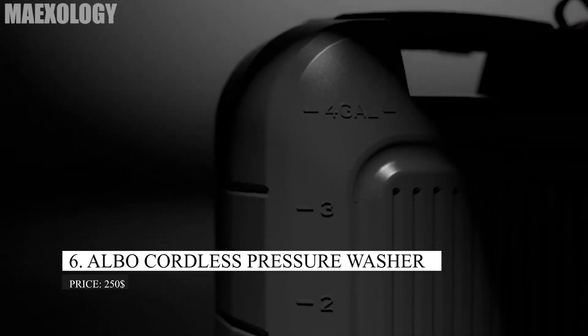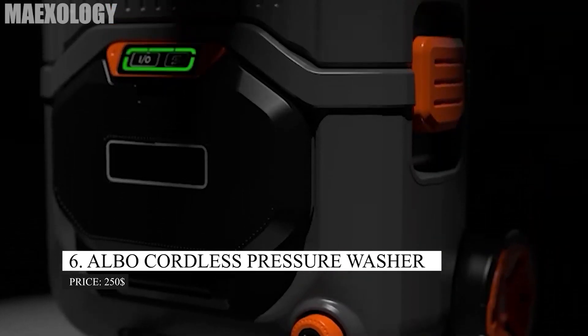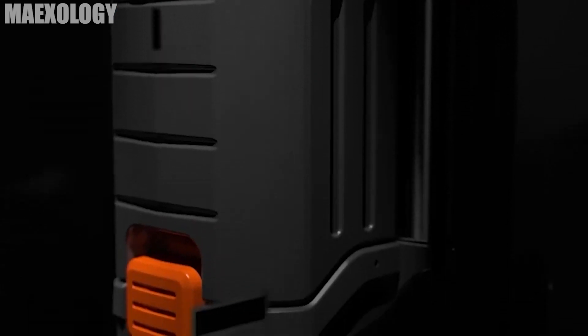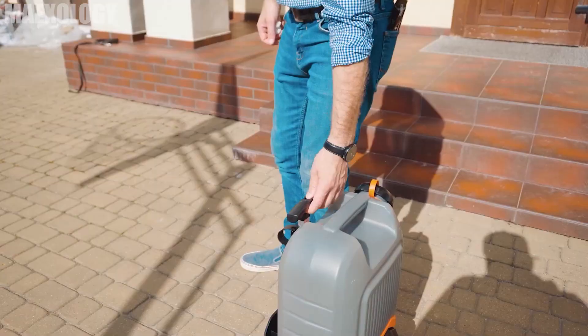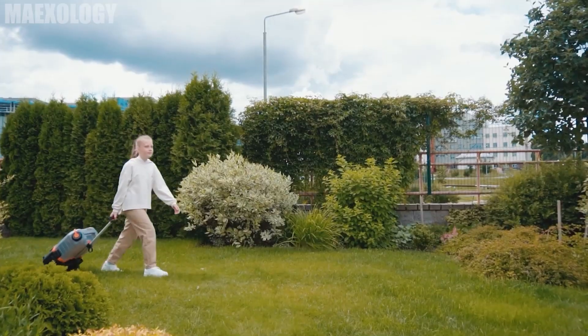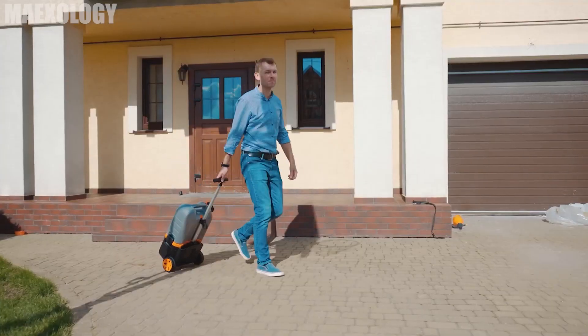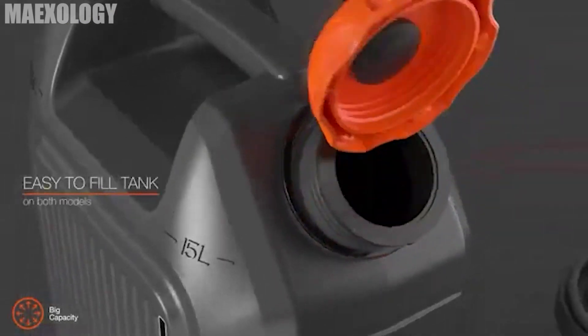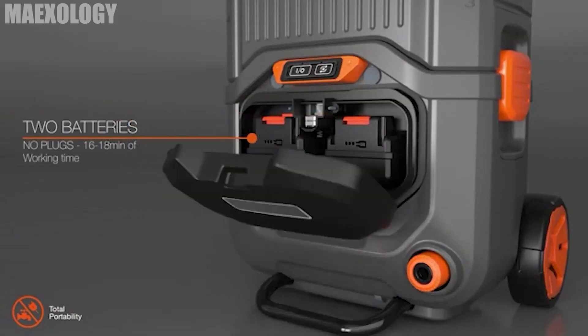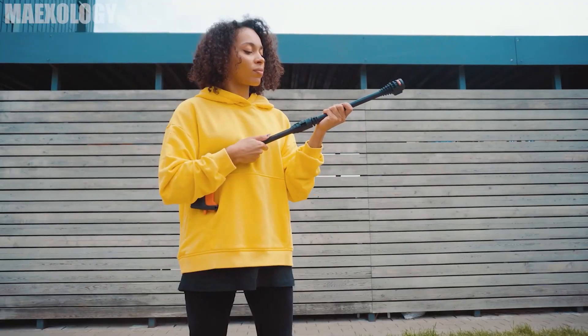Albo. The Albo Cordless Portable Pressure Washer makes more than simply the claim that it is the first true portable cordless pressure washer. Due to the integrated 15-liter water tank and the 18V 4-amp dual battery packs, it can actually run hoseless and without a cord if desired. This suitcase is sturdy, and you don't have to carry it yourself — you can move it about thanks to its unique suitcase-style design, wheels, and telescopic handle.